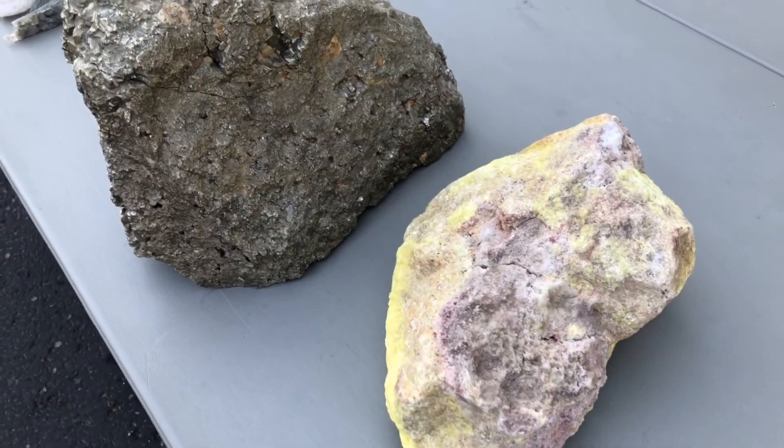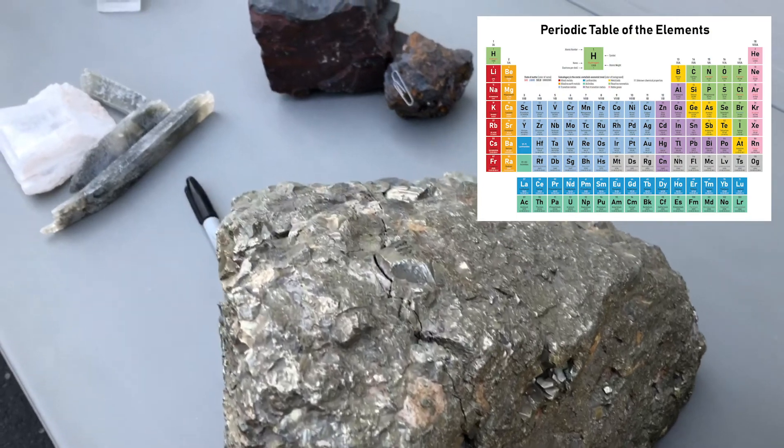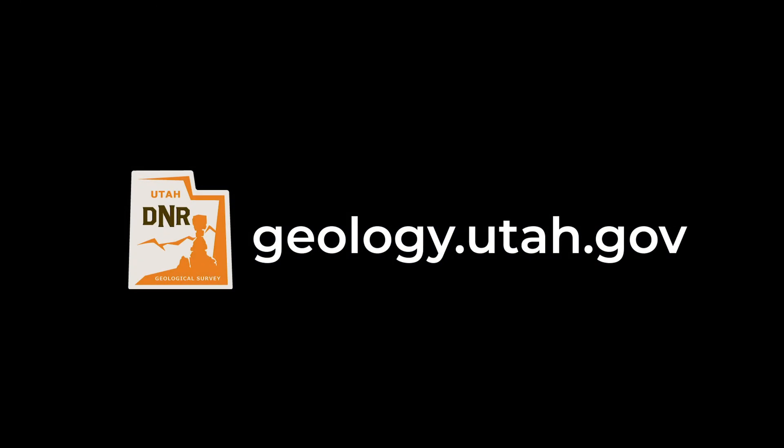Remember, minerals occur naturally and are made of a repeating pattern of elements, and all rocks are made of minerals. Want to learn more about rocks? Please watch our videos on igneous, sedimentary, and metamorphic rocks.